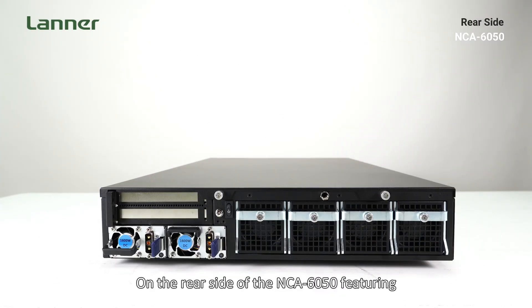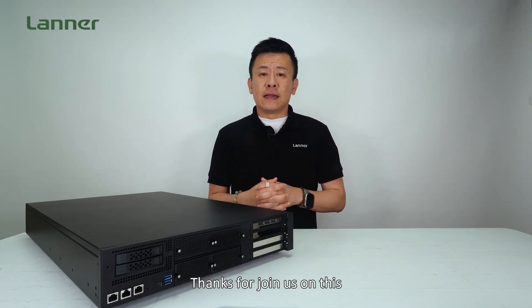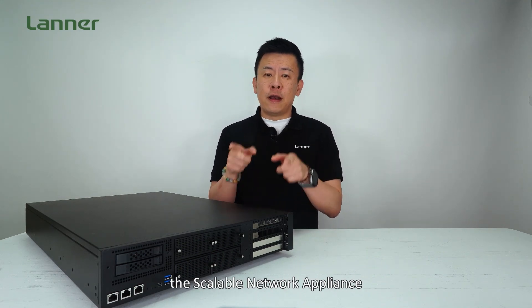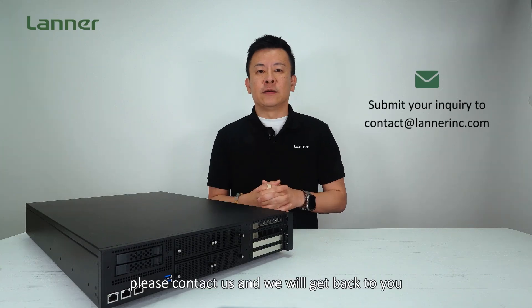On the rear side of the NCA6050, you'll find additional PCIe slots, the power on/off button, the fans, and the power supplies. Thanks for joining us on this episode of Prime Insight. If you have any more questions about the scalable network appliance powered by the Intel Xeon 6 processors, please contact us and we'll get back to you. See you next time.